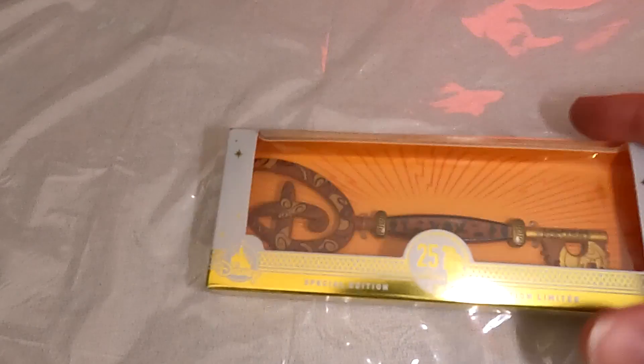I was going to do these in chronological order, like the order I received them in, and then I realized they're all pins except for this one thing. So we're gonna jump a little out of order to do the thing that's not a pin first.